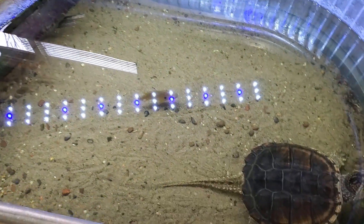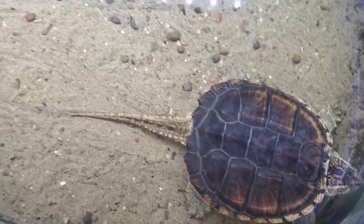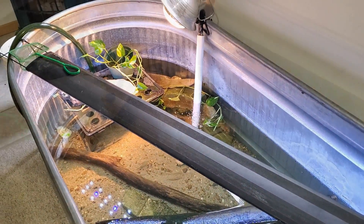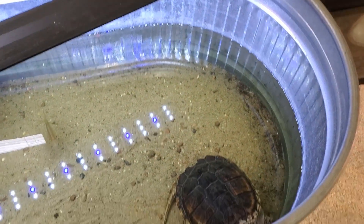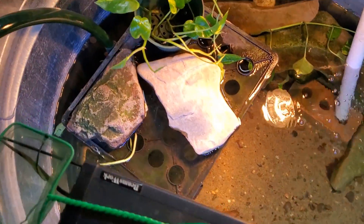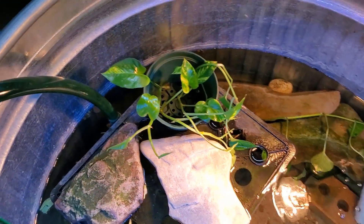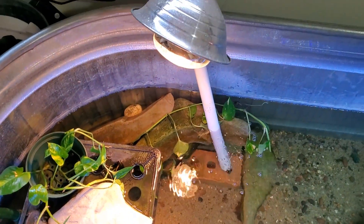Alright, here's Turdy the snapping turtle — oh man, here's where she lives! It can hold about 300 gallons and I've only got it about halfway full. I don't need to keep it all the way to the top because Turdy likes to crawl out and bask. I have a milk crate — just a crate I bought — with some rocks on there to weigh it down, and this is where Turdy likes to bask. Got a nice heat lamp here, keeps it nice and warm.